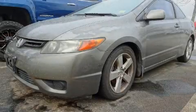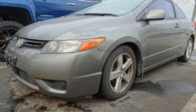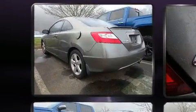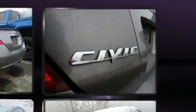Come test drive this 2007 Honda Civic. This two-door, five-passenger coupe provides exceptional value. Honda made sure to keep road handling and sportiness at the top of its priority list.